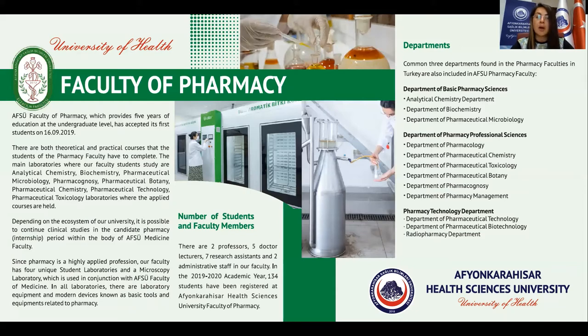Under the department of pharmacy professional sciences, we have the department of pharmaceutical sciences, department of pharmaceutical medical technology, department of pharmaceutical biotechnology, and the radiopharmacy department.